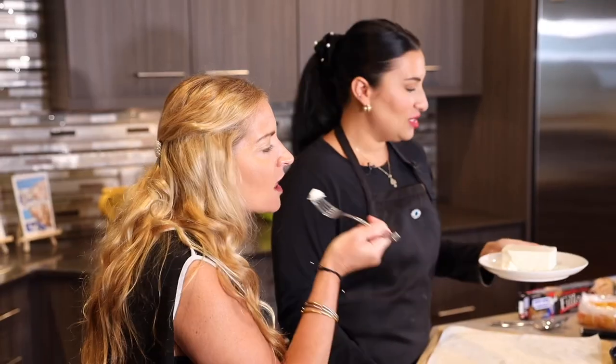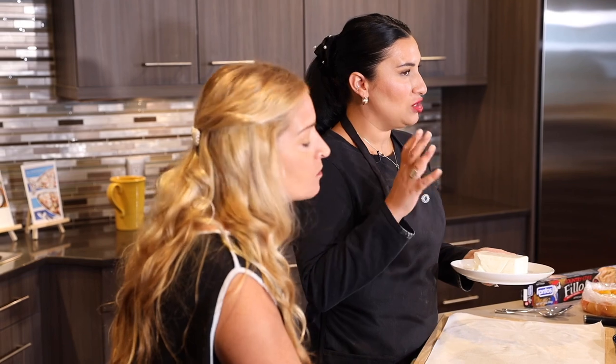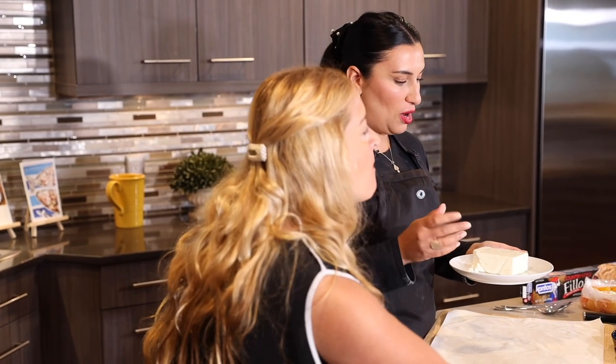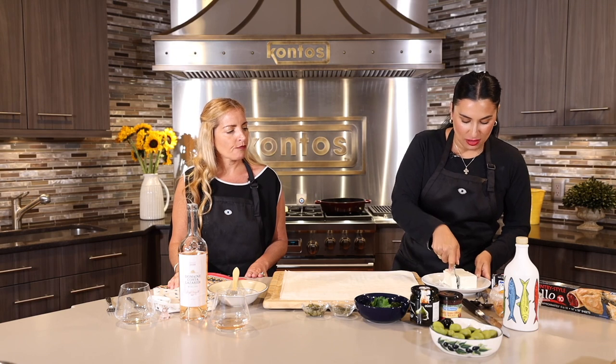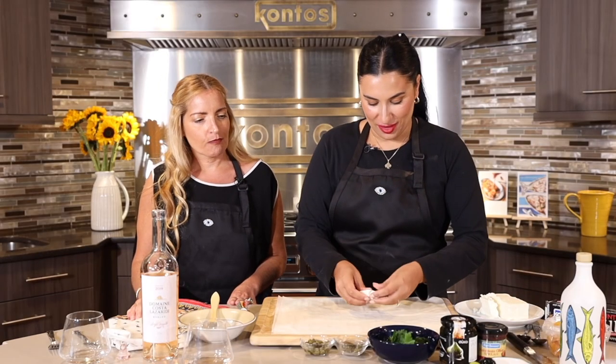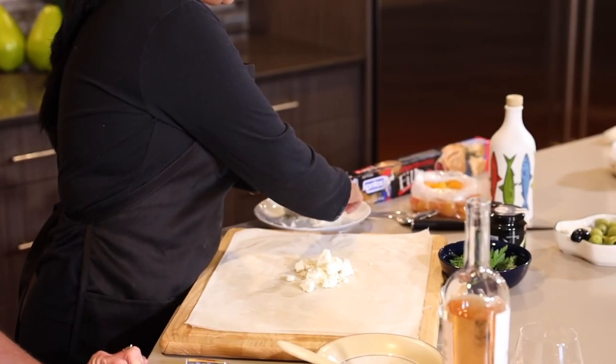This is Melina's favorite — feta in brine is more creamy, more flavorful. It's not as dry as crumbled feta that you would buy in a normal supermarket. So today I'm just going to get it to a nice size — just take this beautiful feta and break it off with your hands.